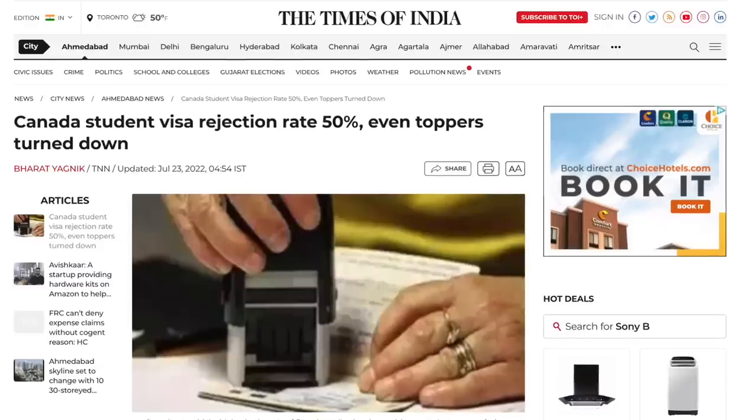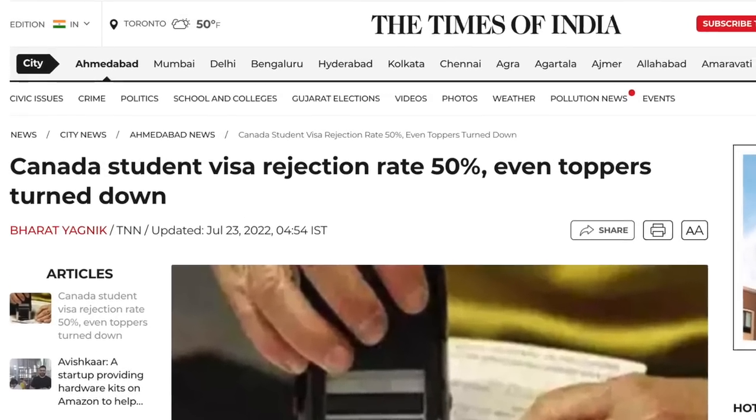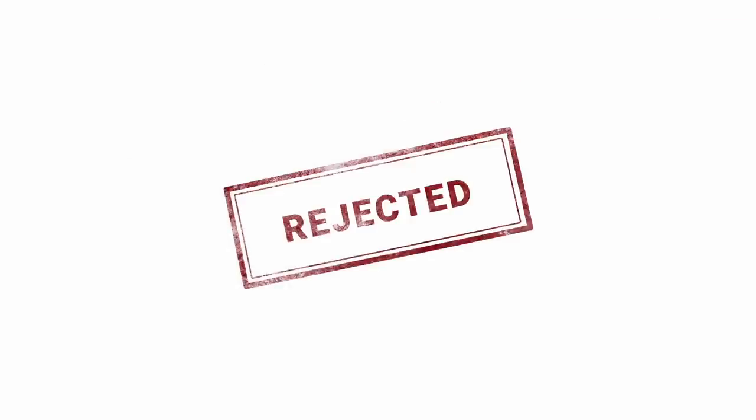According to recent reports, Canada's student visa rejection rate for Indians is almost 50%, and for Punjab it's estimated to be around 60%. So why is Canada rejecting almost half the Indian students' applications for student visa?